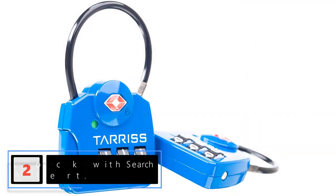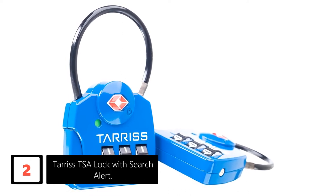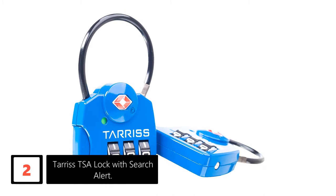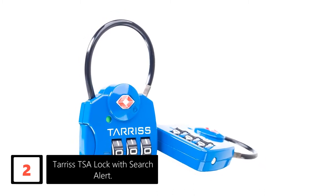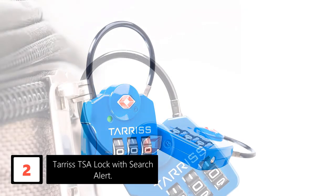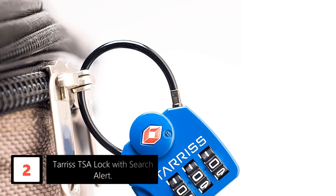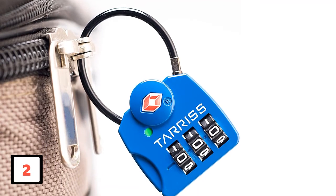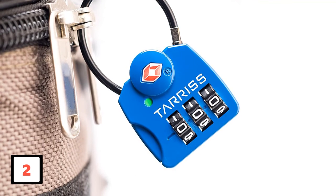At number 2, Terrace TSA Lock with Search Alert. Traveling with unlocked luggage is an accident waiting to happen, and that's why you need a quality luggage lock. The Terrace TSA lock is one of those locks. It is made of high-strength zinc alloy, so it can offer a lifetime of security and give you peace of mind whenever you are traveling. Ideally, it's equipped with an easy-to-read 3-dial combination that can be set to any of your desired combinations. It also comes with a flexible cable that allows for easier threading through luggage zippers.